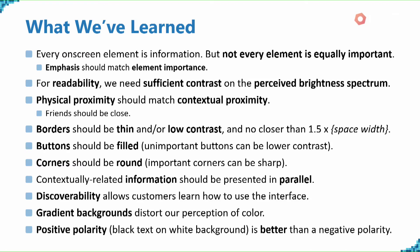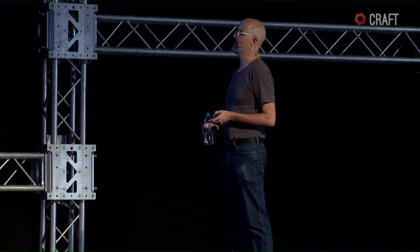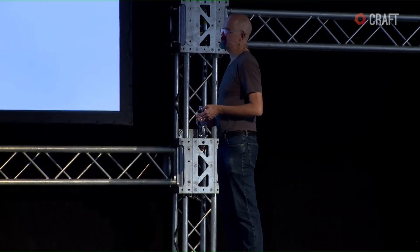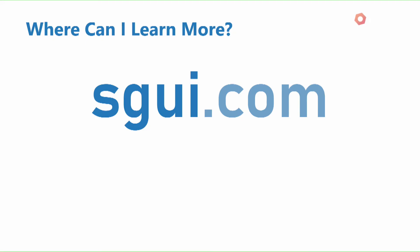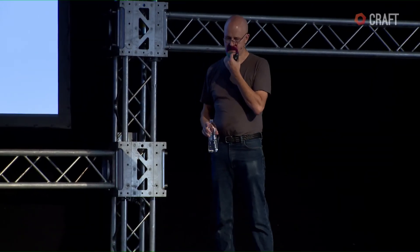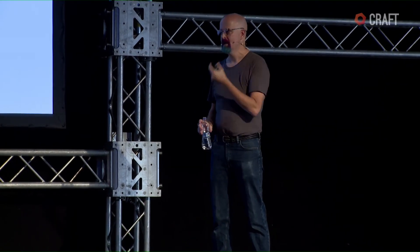For those who want more, go to sgui.com — that stands for Science of Great UI. There are articles out there as well as a free email course you can sign up for. I also have a course over at deviq.com. That's where you can learn more. With that, I'm open for questions — you can ask me anything, including things about your own projects.